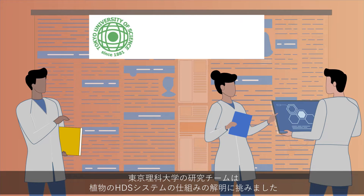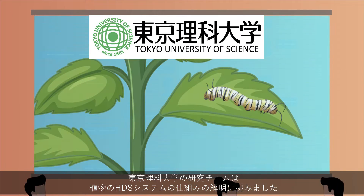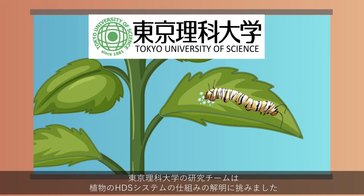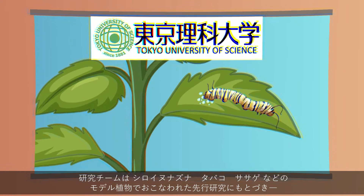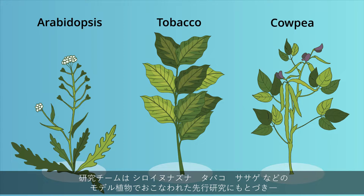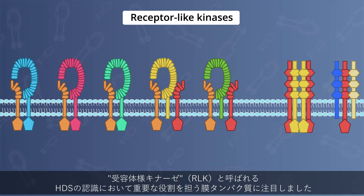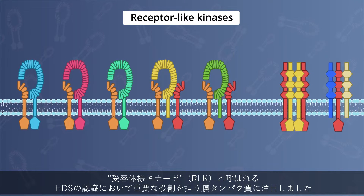In a new study, researchers from Tokyo University of Science attempted to provide insights into how plant HDS systems work. Based on previous studies on model plants like Arabidopsis, tobacco, and cowpea, they focused on membrane proteins called receptor-like kinases, or RLKs, which play a major role in HDS systems.